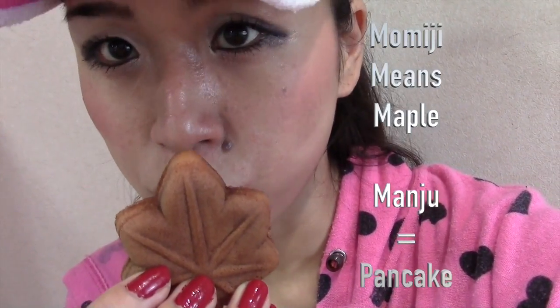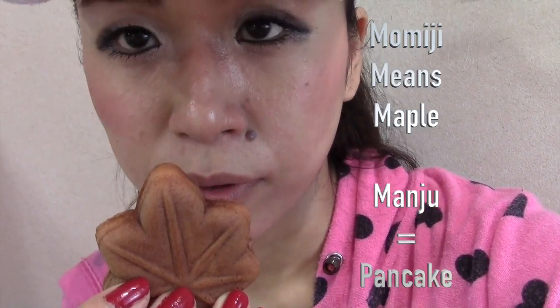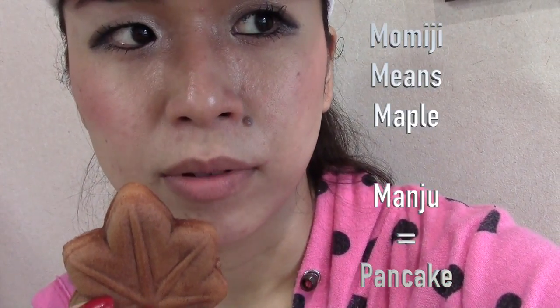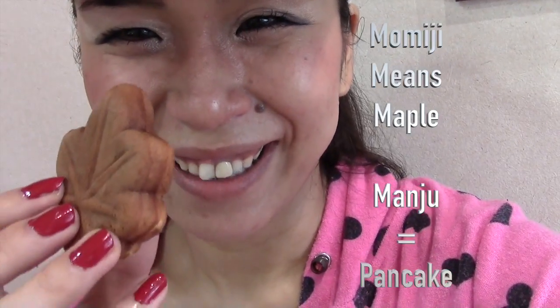Now, momiji manju — if you love a softer kind, or if you love mochi, you must love namamomiji manju. This is a normal one anyway. Itadakimasu!